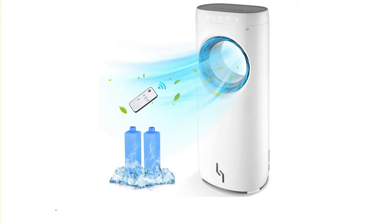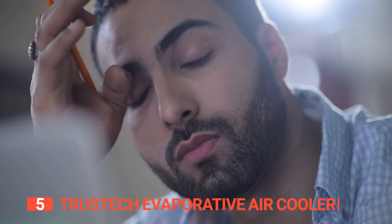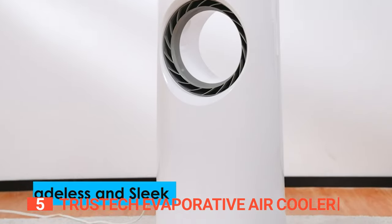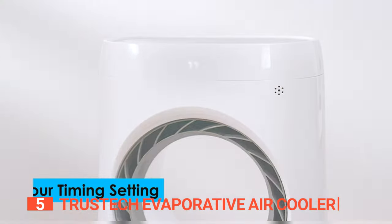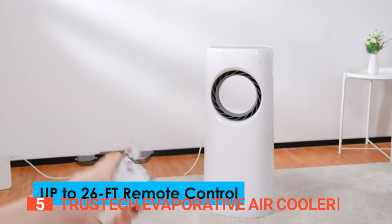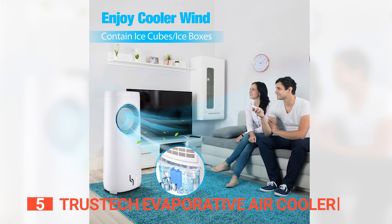The fifth product on this list is the TrusTech Evaporative Air Cooler. Are you tired of the relentless heat and stifling humidity? The evaporative air cooler could be your answer. Featuring three bladeless fan ice boxes, it's the ultimate cooling companion for spacious offices. With up to 12-hour timing settings, it's ready to keep you cool all day long. Its remote-controlled tower fan lets you control wind speed from various angles, ensuring a refreshing breeze wherever you're stationed in your room.